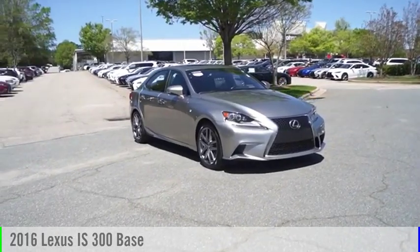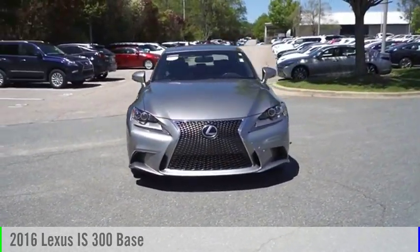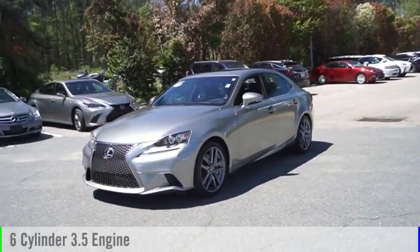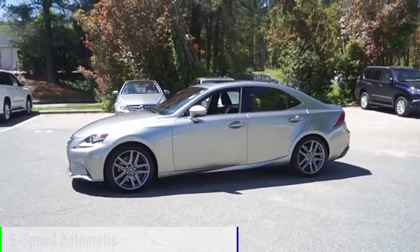Looking for the right vehicle? Check out the 2016 IS300. This vehicle is powered by an all-wheel-drive, six-cylinder, 3.5-liter engine, and comes with a six-speed automatic transmission.